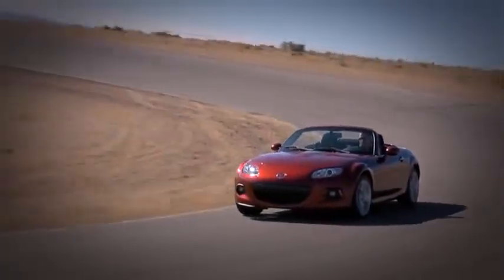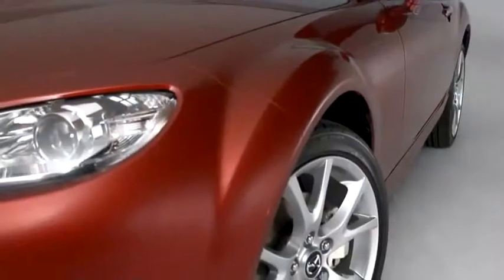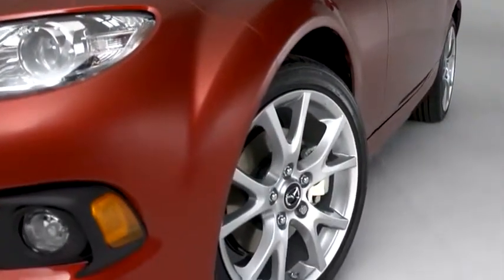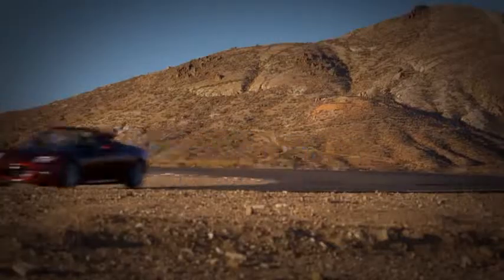From the ground up, the MX-5 Miata was built for driving. Every engineering decision, every component, everything that goes into it is about making the MX-5 perform like a true sports car. That means being quick, agile, and ultra-responsive.